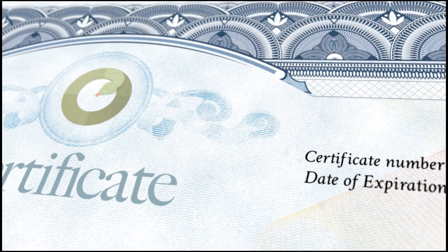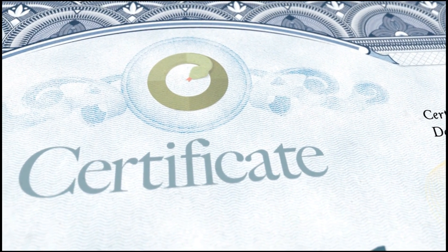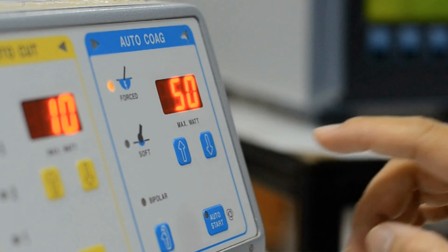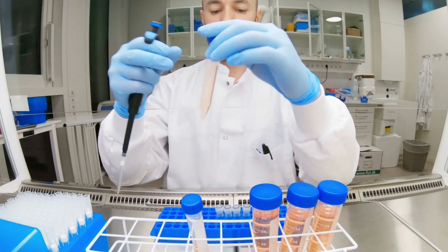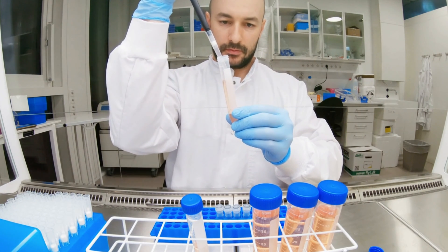If you are considering a career in healthcare technology management, consider earning a technical certificate or degree at a local college in biomedical engineering technology or healthcare technology management. HTM, or healthcare technology management, was created in part to eliminate some of the confusion between biomedical engineering degrees and biomedical engineering technology degrees. Most biomedical engineering programs are not intended to lead you into the HTM career field.